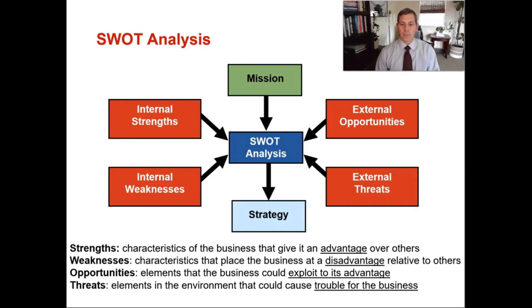Opportunities are elements that the business could exploit to its advantage — this could be a competitor that's having a rough time, or a global pandemic, or whatever it may be. There are external opportunities that are always available. How can we exploit those opportunities to gain a competitive advantage? And then there are external threats — elements in the environment that could cause trouble for the business. Are we manufacturing something overseas and there's a natural disaster? Are there changes to tax policy or regulation that's going to hurt our business? These external threats need to be reviewed and addressed. When you take all of that together and do your SWOT analysis, then you can create your strategy and do your strategic planning process.